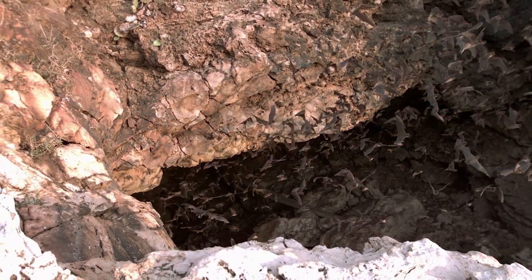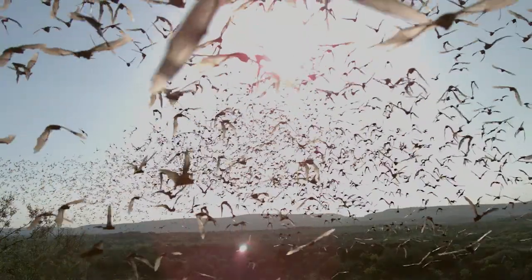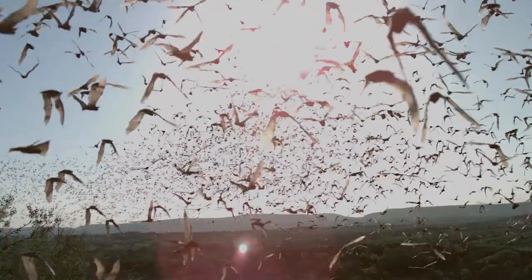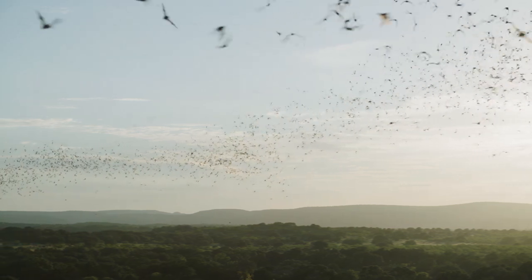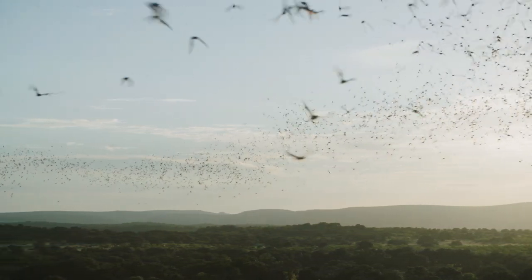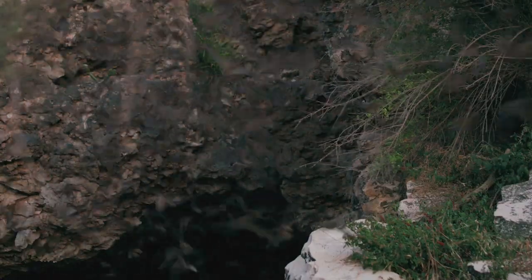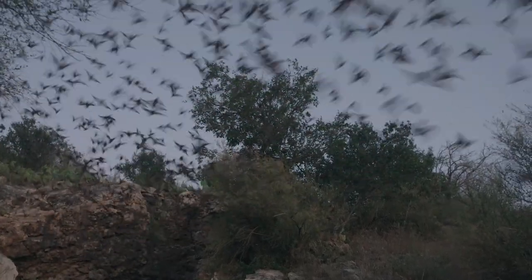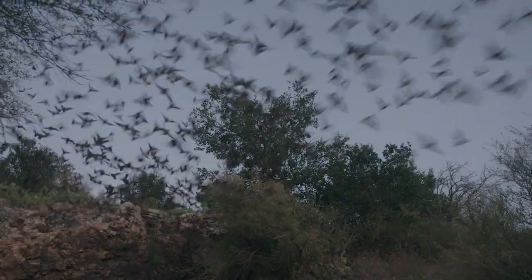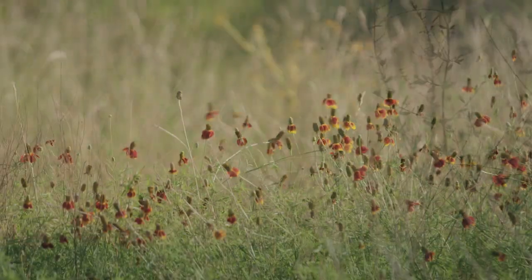The emergence of hundreds of thousands, even millions of bats from a hole in the ground is amazing on many levels. There are legends going back to a lot of these caves — people found them because it looked like something was on fire in the distance and they basically followed the smoke, and then they realized, oh, that's not smoke. Sometimes the cave simply borrows all the bats that are inside and it's overwhelming to the senses.